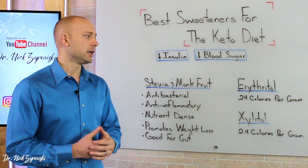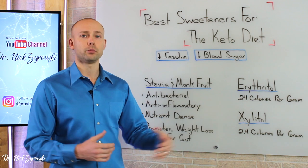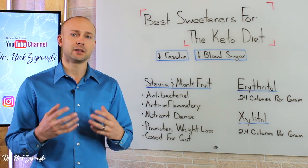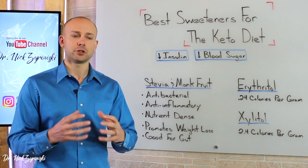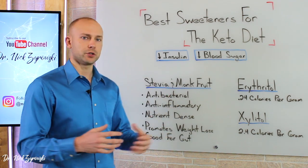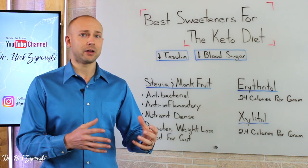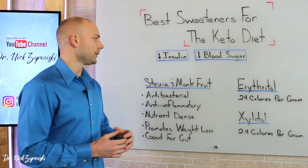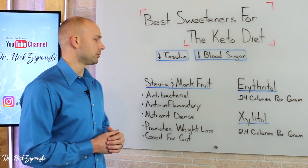You can even buy blends — like erythritol and xylitol blends, or monk fruit and erythritol blends. When you buy these blends, it sometimes makes it a little bit better to utilize them because you're not just getting all monk fruit, which is going to have a flavor to it, or all erythritol that doesn't have the flavor but is a sugar alcohol and causes distress. I'll try to find some different blends and put them in the description below.